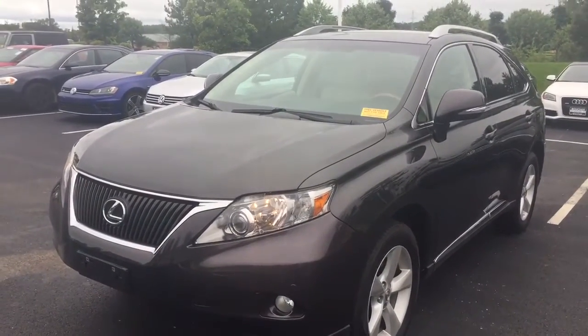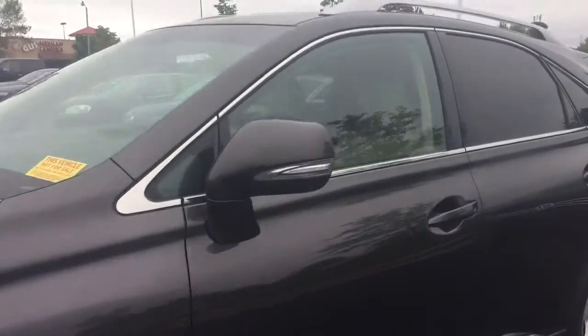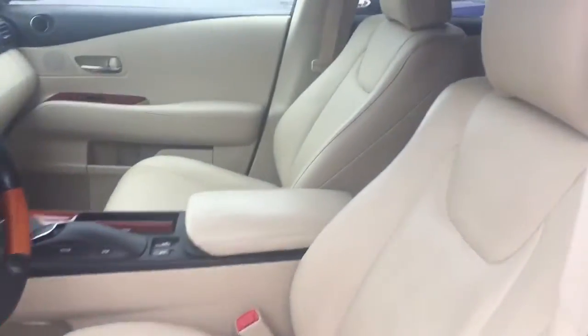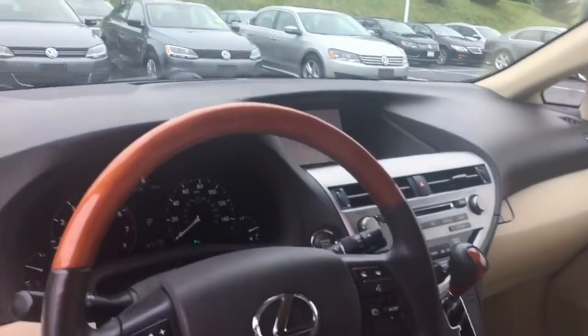Here's our 2010 Lexus RX, a really nice trade-in. It's only got 47,000 miles on it and was owned by a non-smoker, so no weird odors or anything inside, or excess wear and tear.